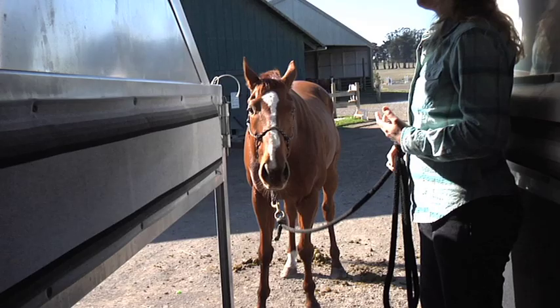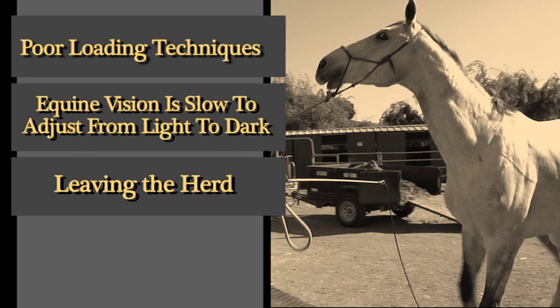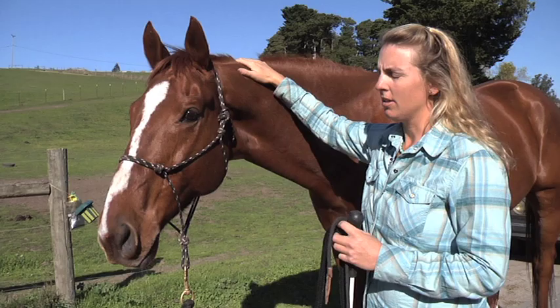And secondly, people make such a big deal over the trailer that once the horse comes up to the trailer and gets a lot of pressure put on him to get in, it's going to be even scarier for him to come up to it the next time because he's going to associate it with a very stressful situation.